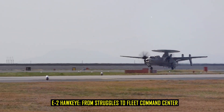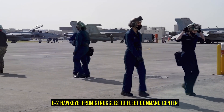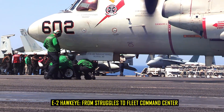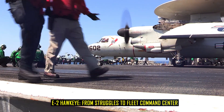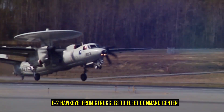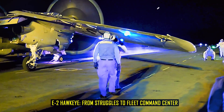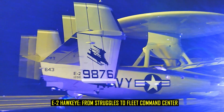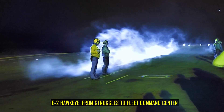The early years were not easy. The initial E-2A models suffered from underpowered engines, unreliable electronics, and frequent mission failures. In fact, the problems were so severe that some within the Pentagon questioned whether the program should be cancelled. But the Navy insisted on continuing development. By 1967, the improved E-2B entered service with more reliable systems, and soon after, the E-2C introduced a modern radar capable of tracking hundreds of targets simultaneously. It was this perseverance that allowed the Hawkeye to evolve into the command center of the fleet.